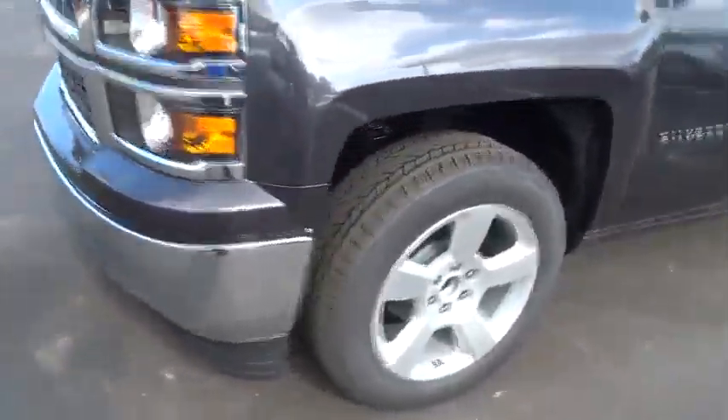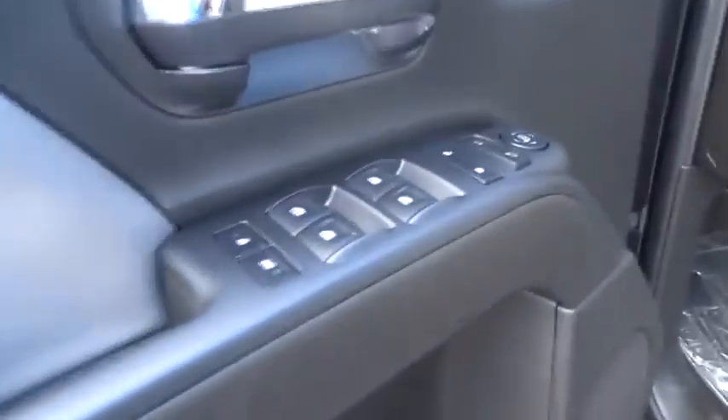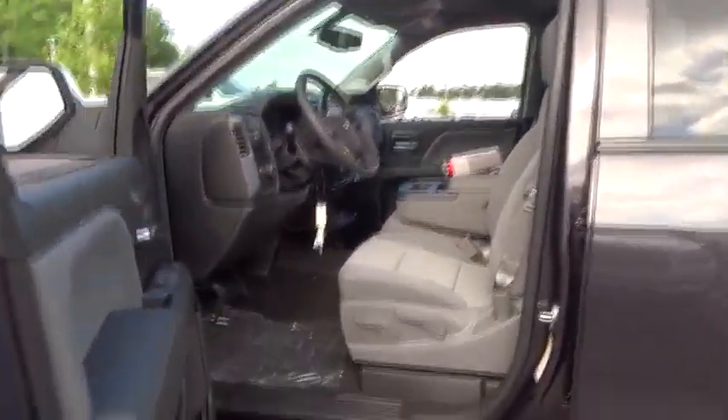Power door locks, MP3 player, CD player, electronic stability control, passenger airbag, power windows, side head airbag, satellite radio, daytime running lights, rear head airbag, power driver mirror.